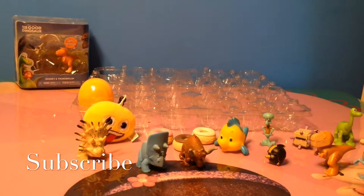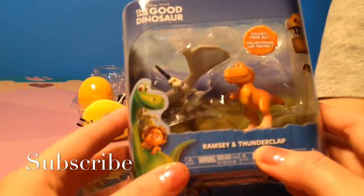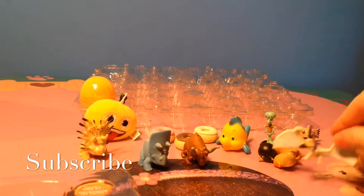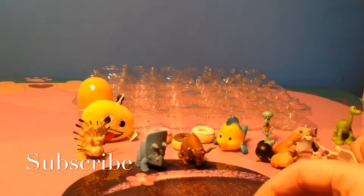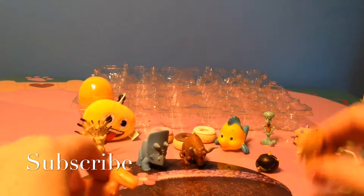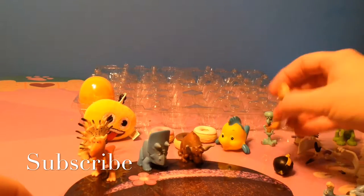Okay, egg or package? Package. Ramsey and Thunderclap. These two look very similar. Can't get them to stay — they've fallen over everywhere.